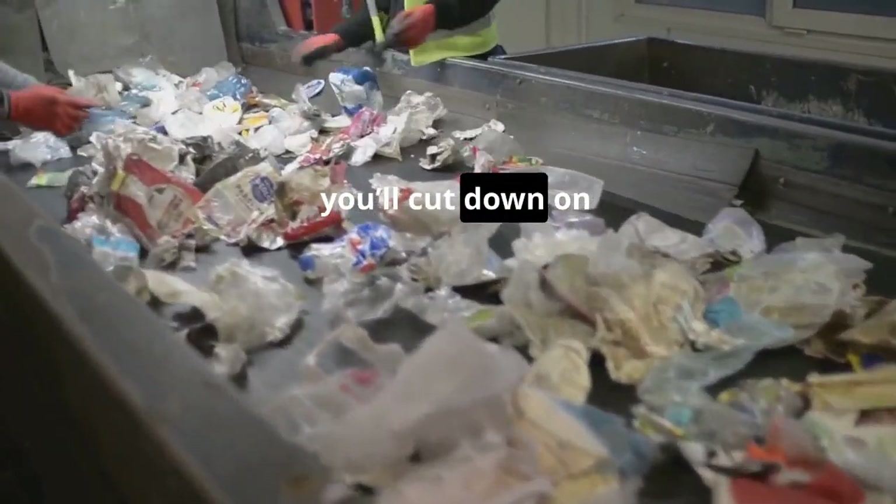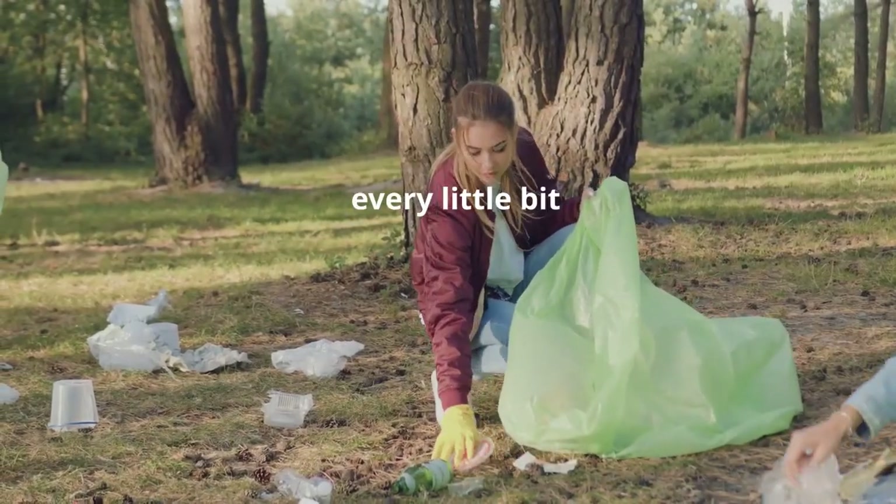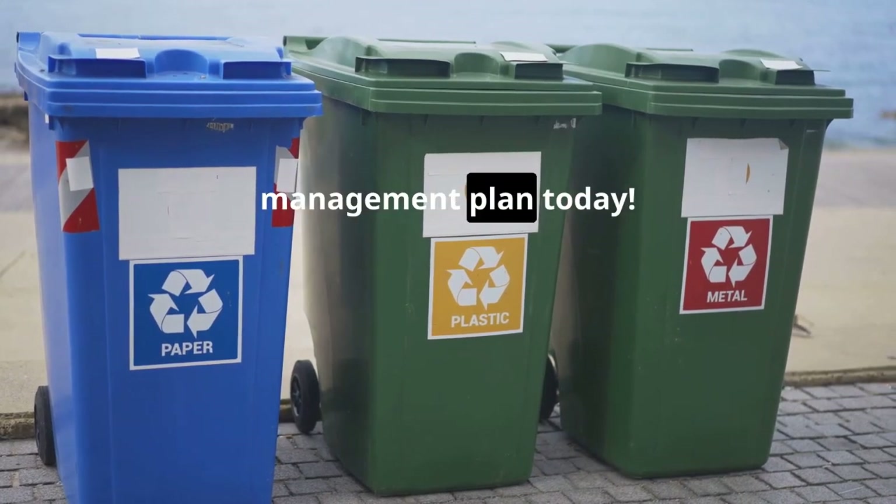With a good plan, you'll cut down on waste and maybe even save some cash. Remember, every little bit helps the planet. Start your waste management plan today.